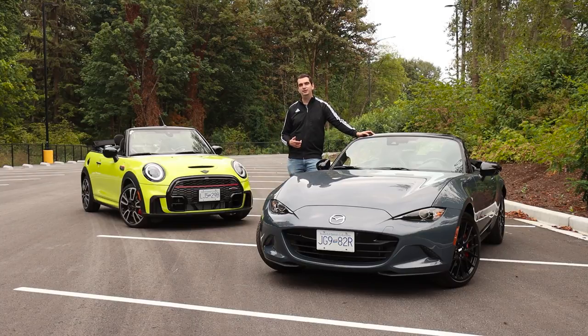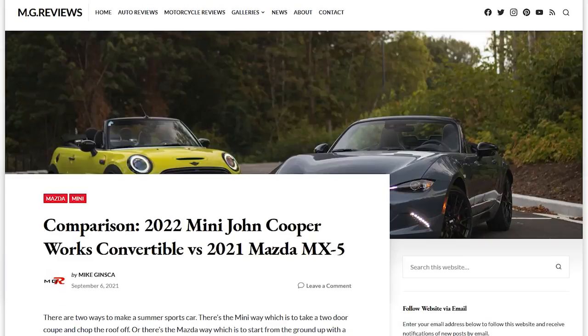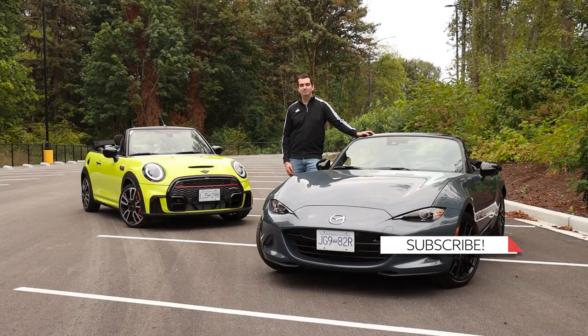If you want to know more about both of these cars, I wrote a comparison review over on my website — you can find the link in the video description. As always, I'll see you in the next car, truck, or most likely an SUV. Thank you for watching — please like and subscribe. See you in the next video.